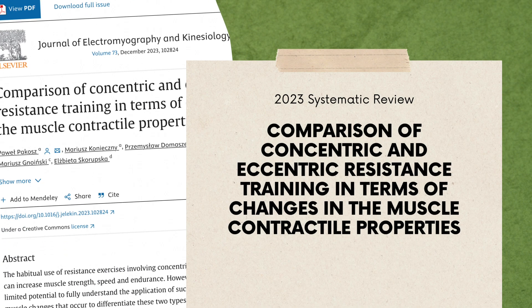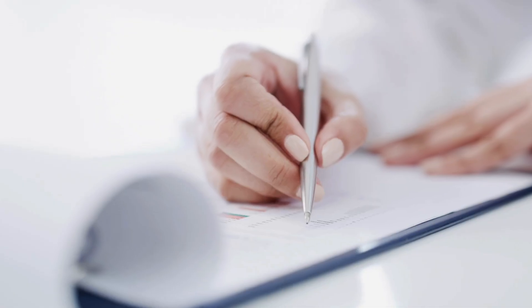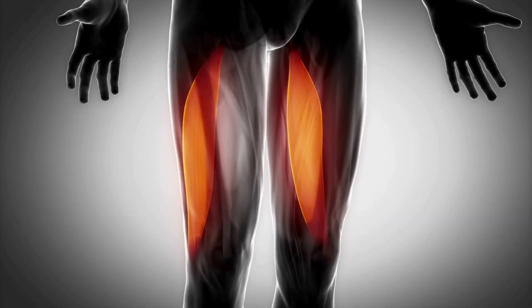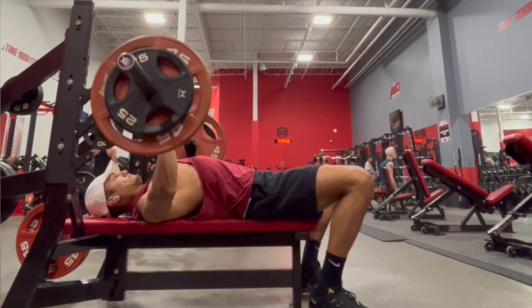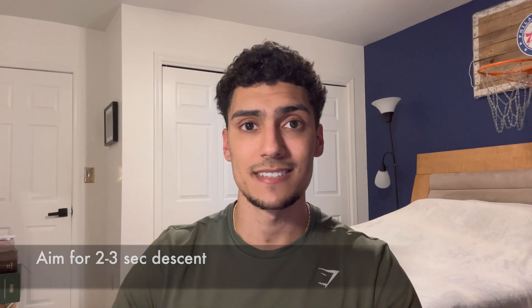A 2023 research article compared concentric and eccentric contractions during hamstring exercises. They found that eccentric training induced greater and significant changes in the neural and muscular profiles of the hamstring muscles compared to concentric training. This can be applied to every muscle group you train and whatever exercise you perform, such as pull-ups, bench press, or bicep curls. My personal goal when lifting is to aim for a two to three second descent during that eccentric phase.